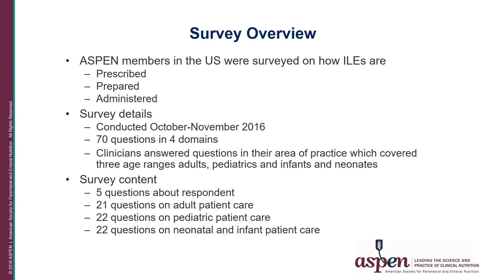Clinicians answered questions in their area of practice, which covered three predominant age ranges: adults, pediatrics, and infants and neonates. There were five questions about respondent demographics, twenty-one questions related to adult patient care, twenty-two questions related to pediatric patient care, and twenty-two questions related to neonatal and infant patient care. The study was approved by the University of Tennessee IRB.